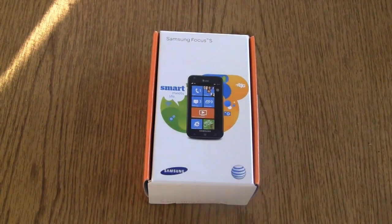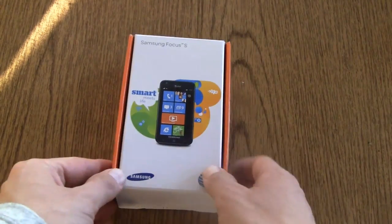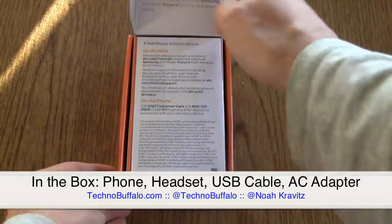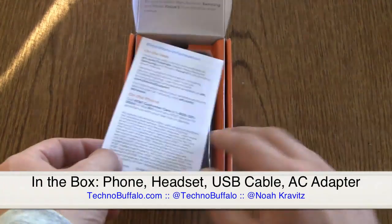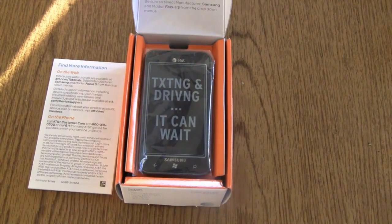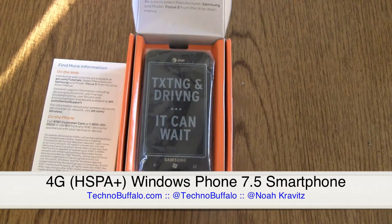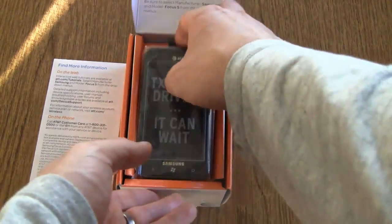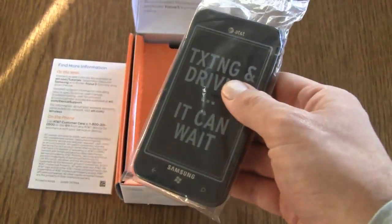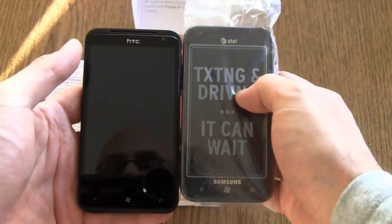The Focus S from Samsung and AT&T — thanks to the folks at Samsung for sending us this one to review on loan — otherwise known as the i937. This is selling right now for $99.99 on a new two-year contract from AT&T, although it's been seen for as little as absolutely nothing around the web during Black Friday and Cyber Monday. I've seen it for free online, but $99.99 is the official price from AT&T, which slots it in just underneath the ginormous HTC Titan.